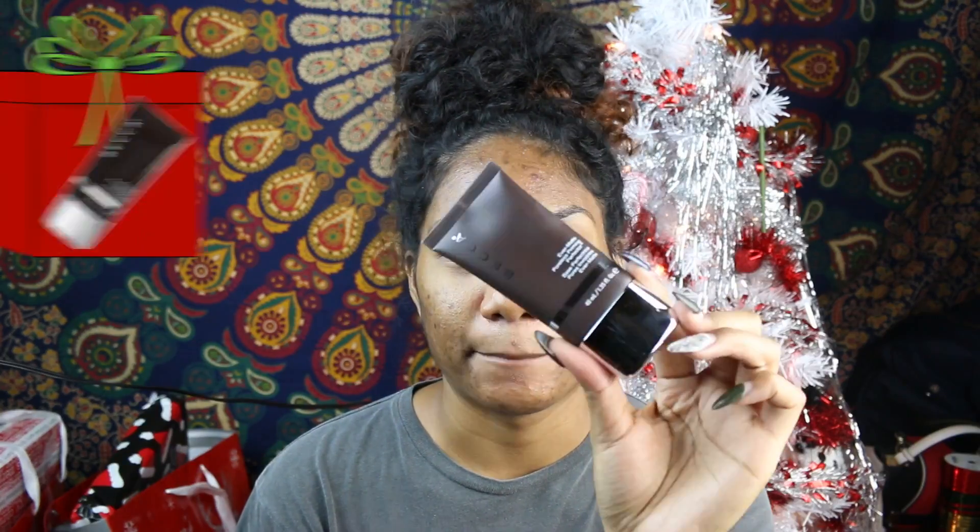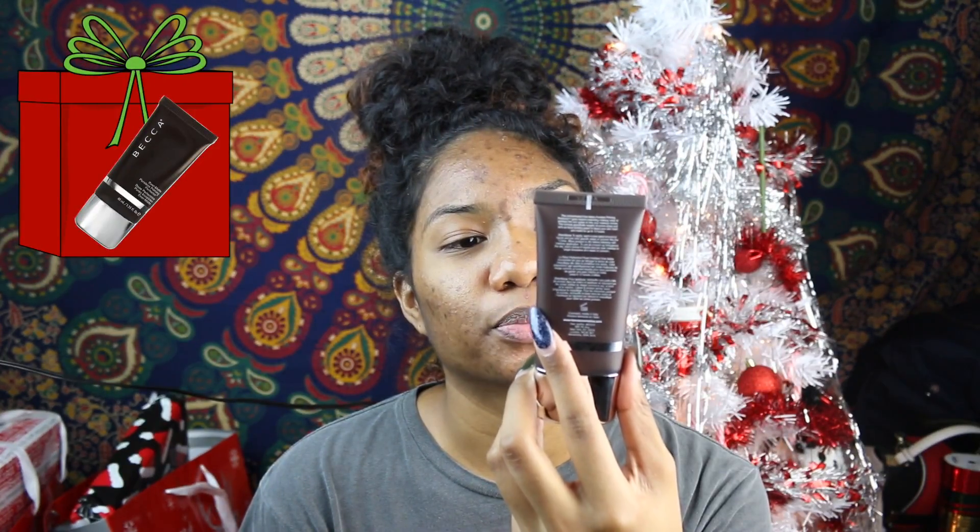I already washed my face earlier today. For my moisturizer I used the Murad Oil Mattifying Primer moisturizer. For primer I'm going to be using the Becca Ever-Matte Poreless Priming Perfecter — this is really good. It is really mattifying and I'm really oily all over my face, but mostly on my nose, and this just sucks it all up.